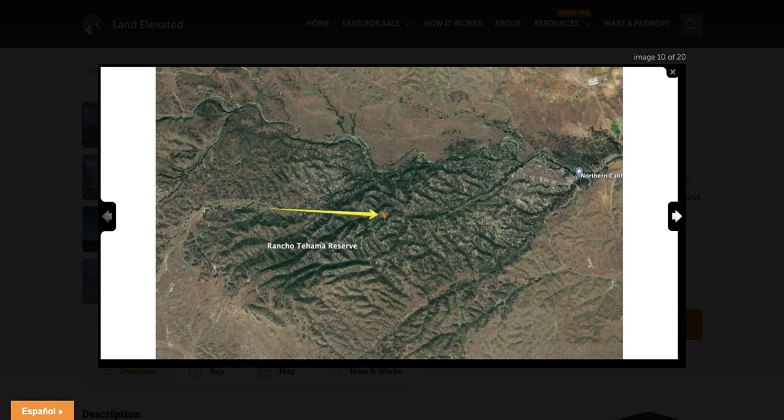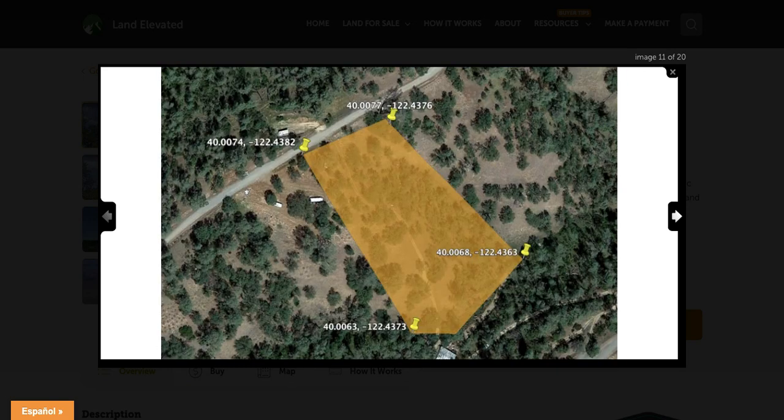This is a POA — a property owners association — and they do provide trash and recycling pickup and maintain the roads. There is a post office here, as well as a clubhouse for landowners. So they do provide some amenities and just make rural life a little easier for you by sharing in the costs of these types of services with your neighbors and other landowners in the area.